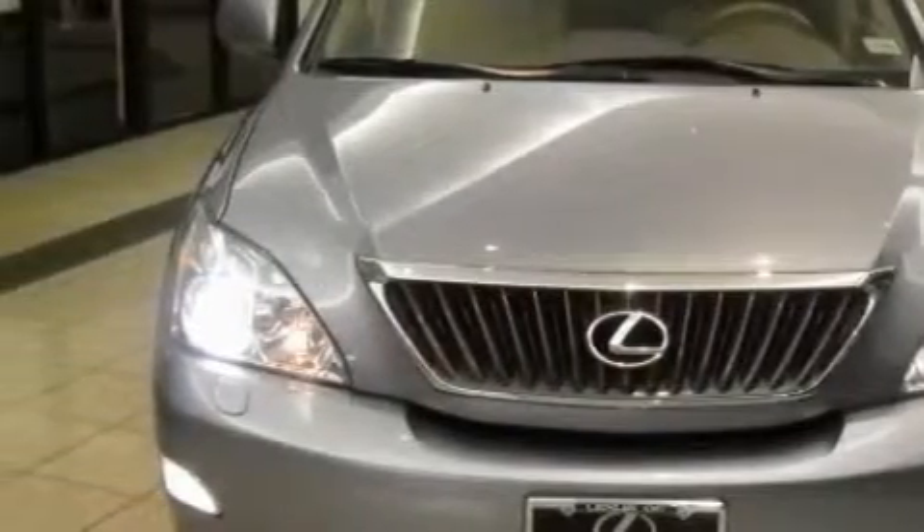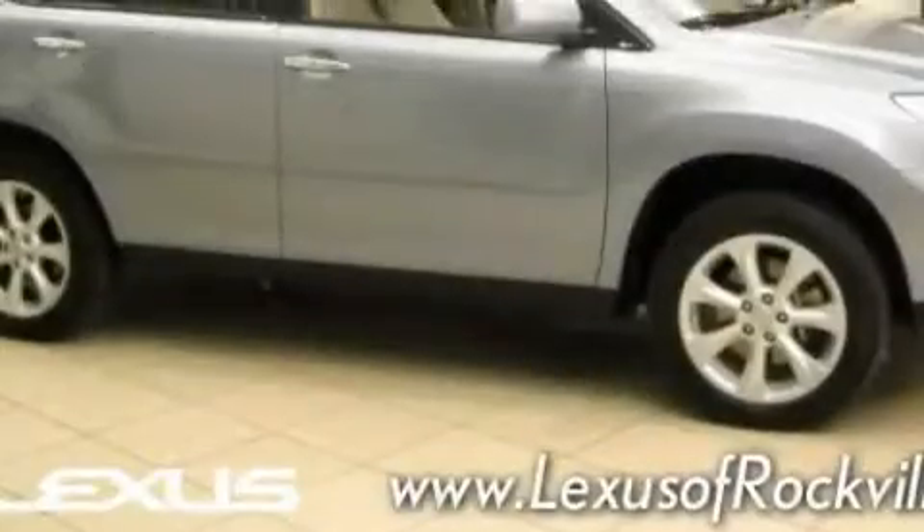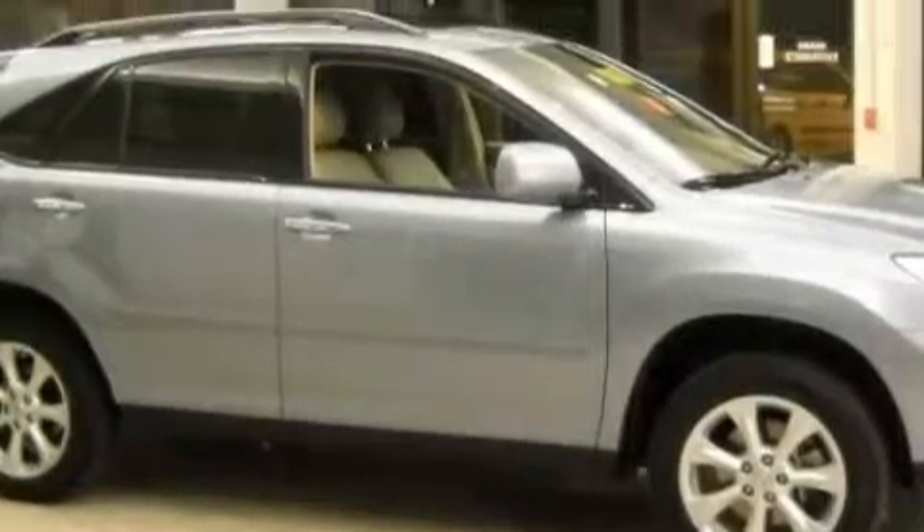It also features a navigation system, an eight-speaker stereo system, side impact airbags, and an anti-lock braking system. This vehicle has fewer than 18,000 miles on the odometer.